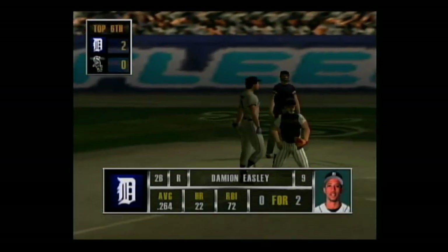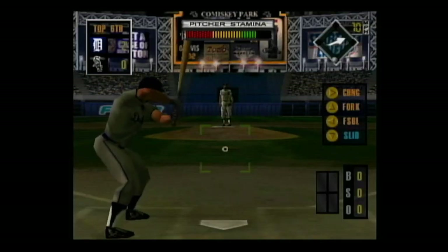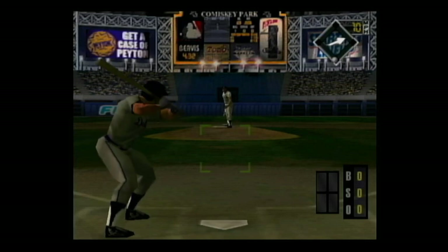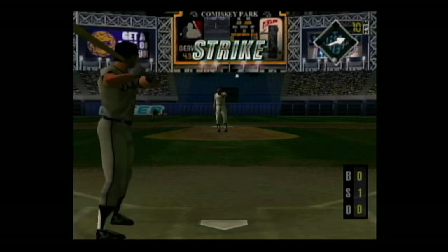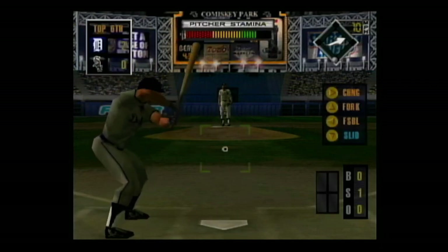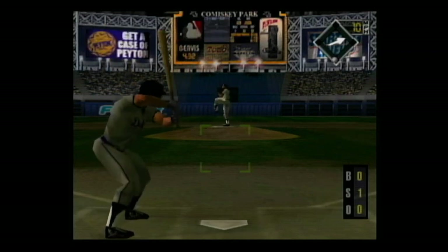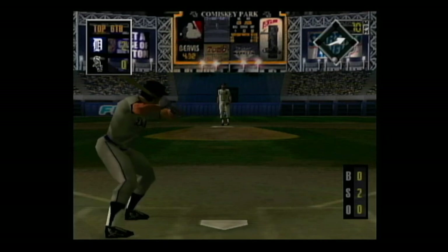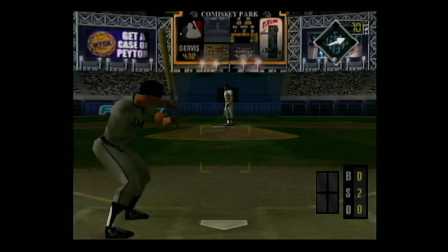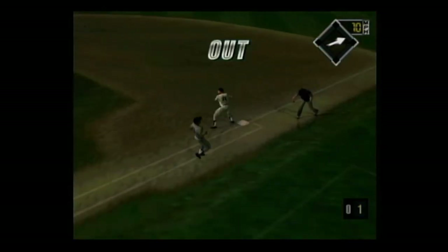Next up, Damian Easley — he's 0 for 2. Off speed — swung on and missed, he chased a bad one up high, oh and one. Fork ball — swung on and missed, oh and two. Grounded to the pitcher's mound, the throw to first — he's out. There was no doubt about that out.